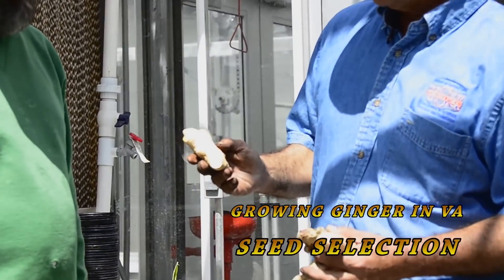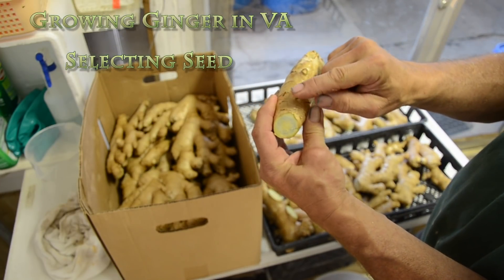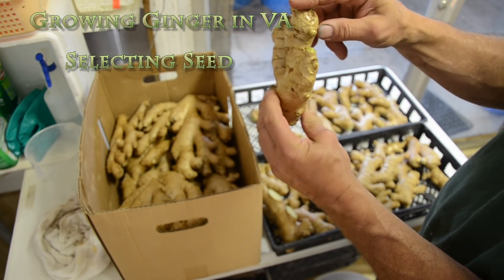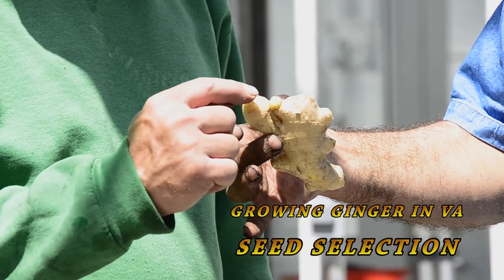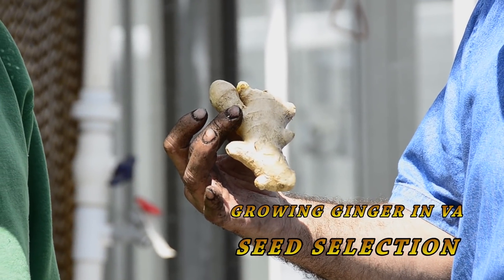What you see here is a good seed piece, as we call it for ginger. The characteristics of a good seed piece for ginger: it's shiny, it's clean, it's fresh, and it has eyes on the seed piece or rhizomes. That is the characteristic of a good seed, and you want it to be at least a minimum of 2 ounces in weight.